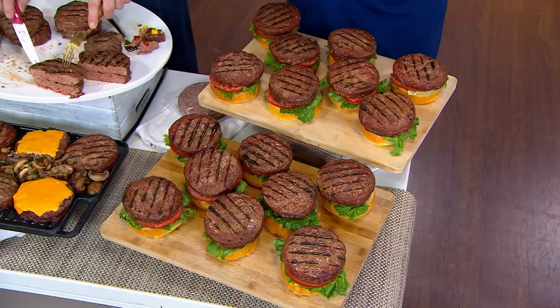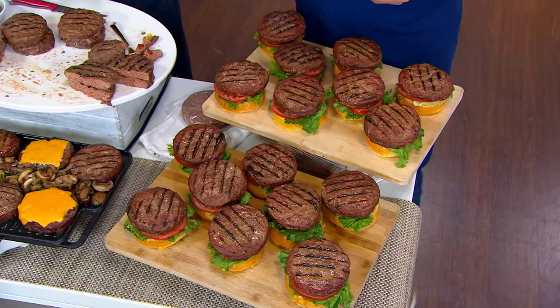If you want the 8 burgers, we have 2,500. If you want the 16 burgers, only 1,100. Are these tasters for me? Those are tasters — I did a little ketchup, a little mustard on there. I love the mustard.